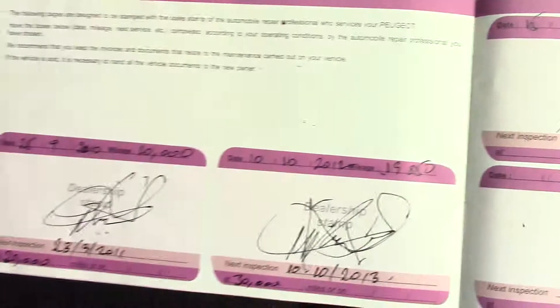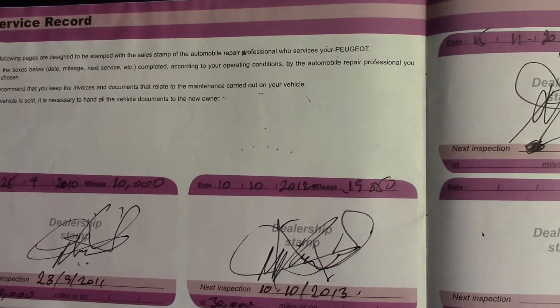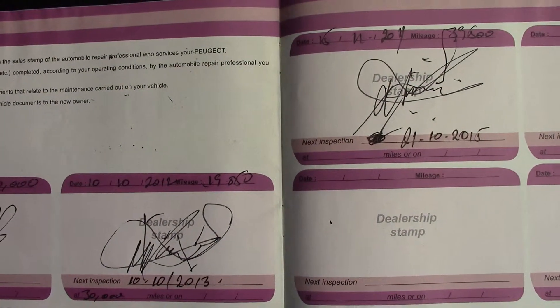Over here we've got the service history of the vehicle, and we will of course be servicing this vehicle before it's sold to you the customer.